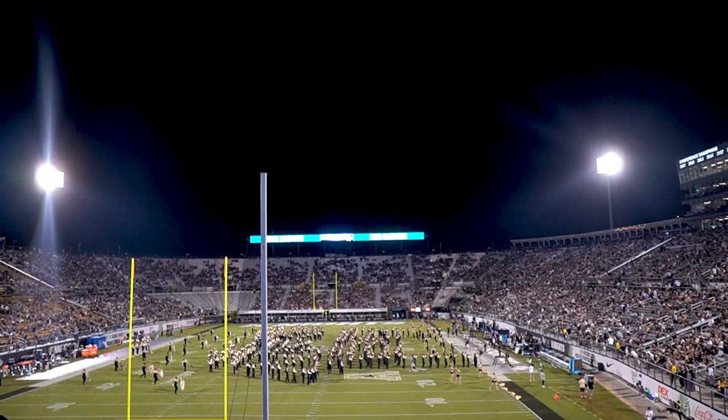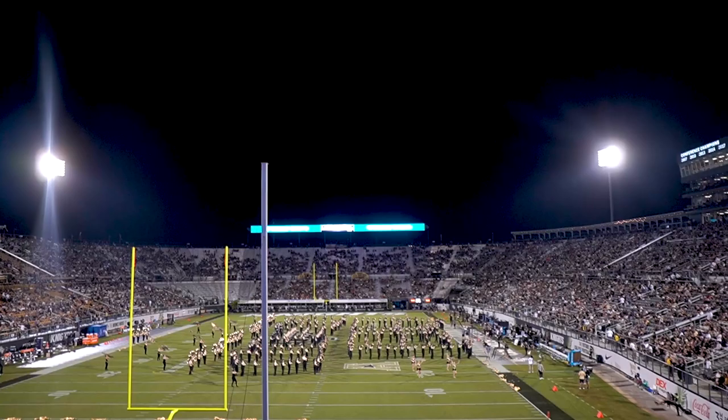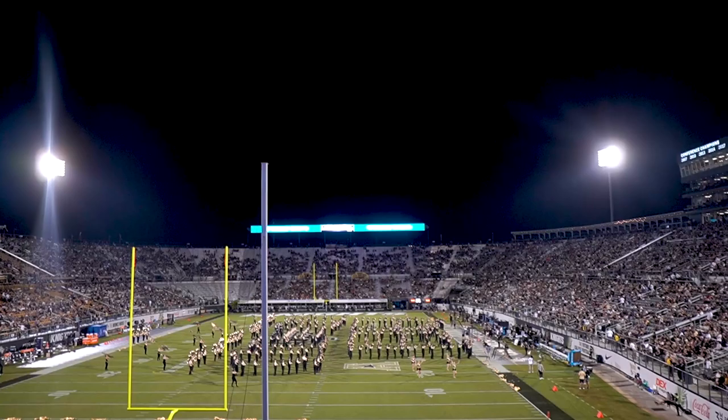All right guys, so now we have officially hit halftime, and as you can see, the marching band is performing as well as the color guard. It's such a beautiful performance because they dedicate so much time and effort to this. Just look at them go!